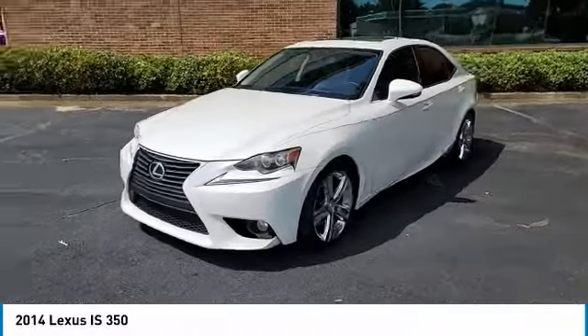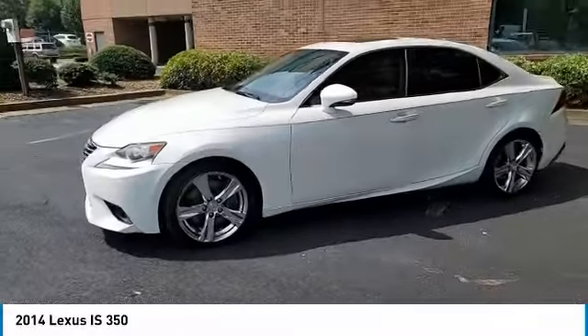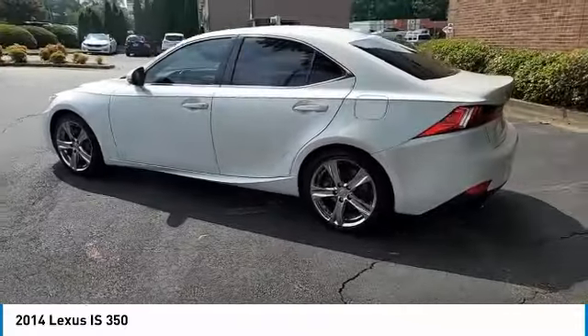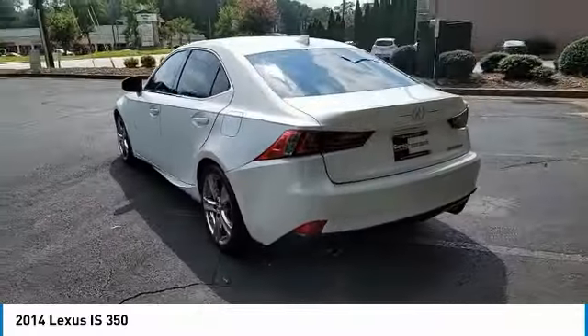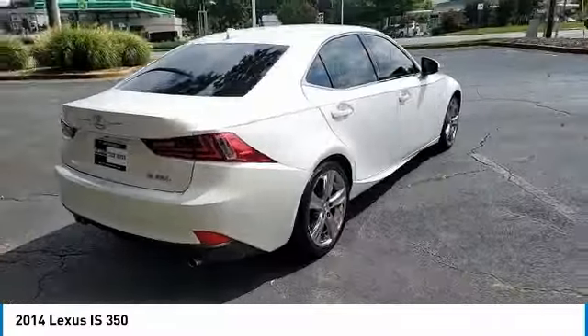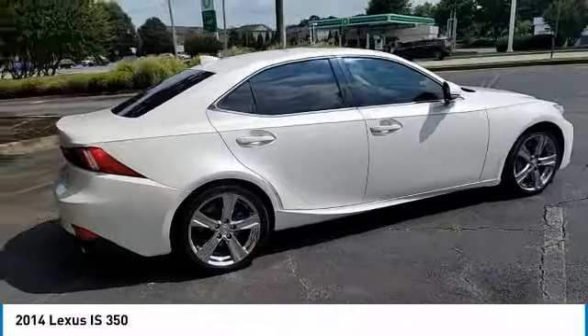Make a great choice today with the 2014 IS350. With a long list of standard luxury and convenience features, the IS350 is a joy to drive. A 3.5 liter V6 engine ensures you get where you're going quickly and in style.